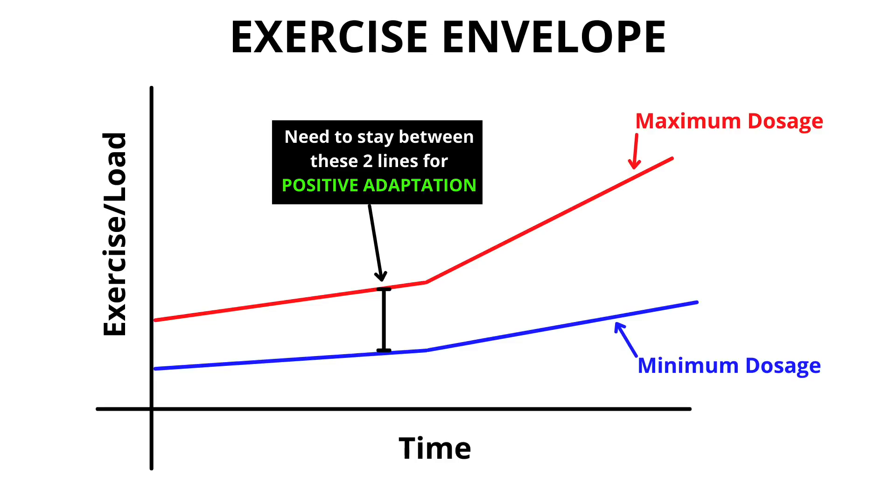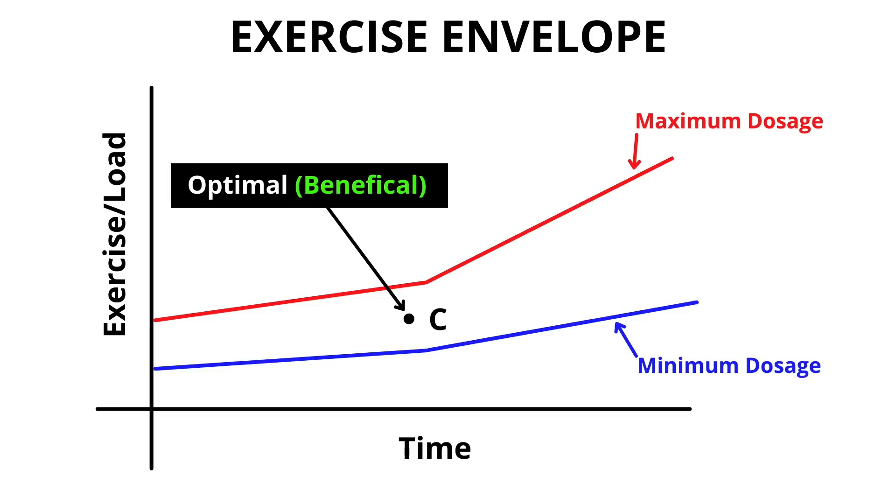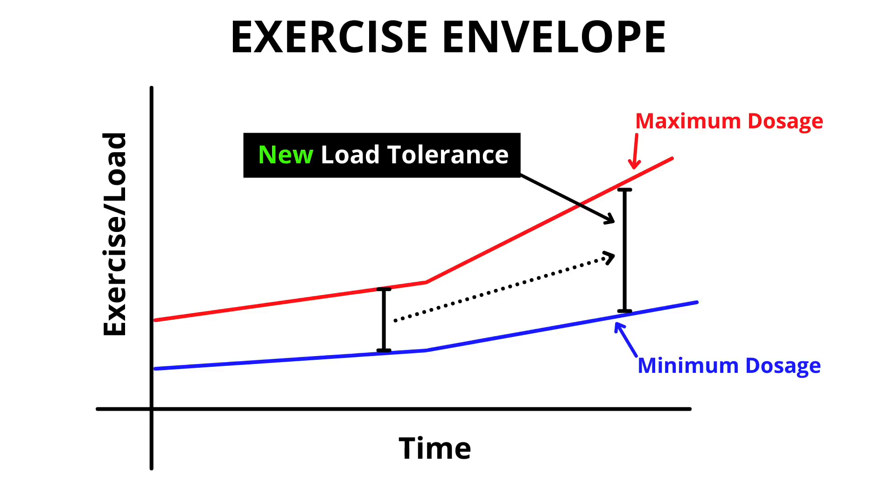You need to stay between these two lines. Point A represents a sedentary person who doesn't get the minimum stimulus, so the body becomes unhealthy. Point B is someone who does way too much, way too fast. Point C is in between the two lines — and as time goes on, you can do more overall load and your margin of error gets bigger. So you have to start slow and safe, but pretty soon you can open things up and build upon.